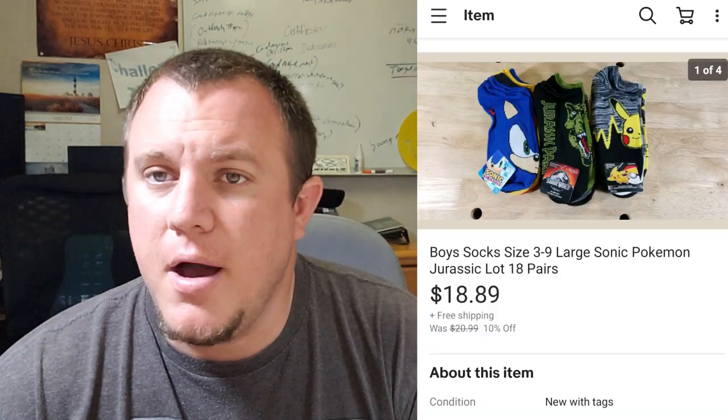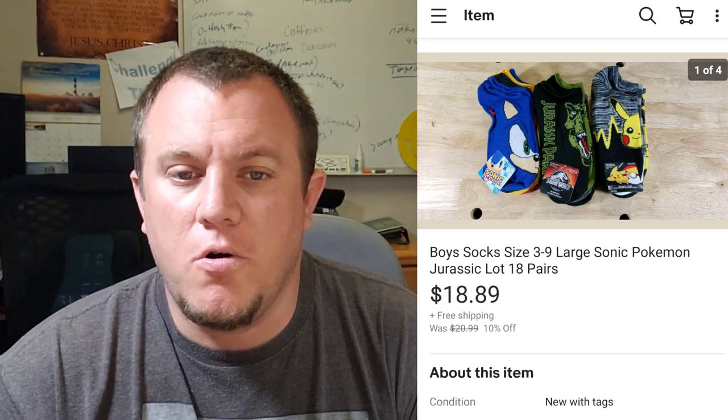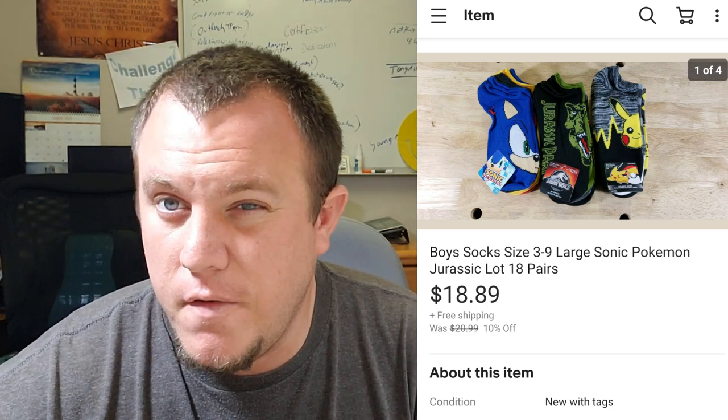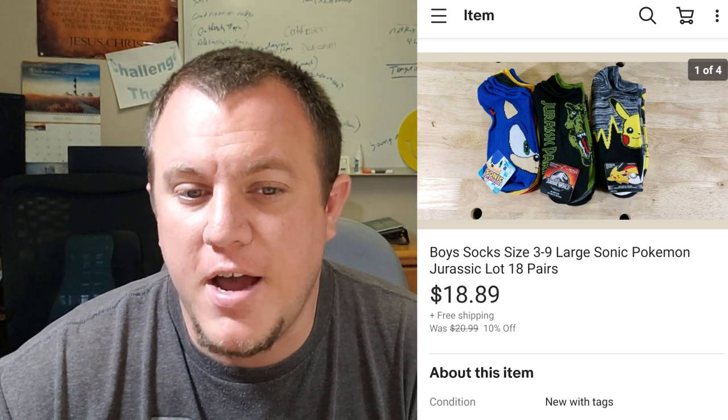Some Jurassic Park, Pokemon, and Sonic socks — these ones sold for $19. I paid a dollar a piece for these. We bought a whole bulk lot of socks. They still go first class, probably costing $4 or $5 to ship, so we made about $5 to $7 on the deal, which I'm okay with. We've made a lot of money off these socks and still have some left. It was a really great buy.